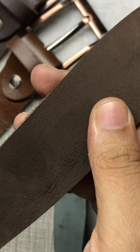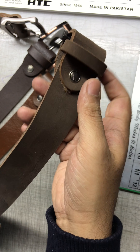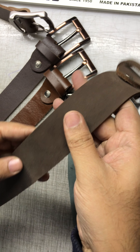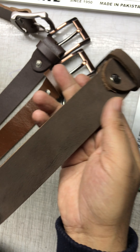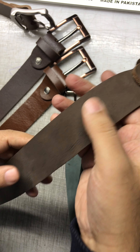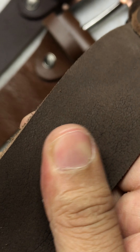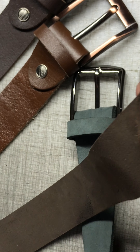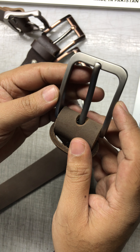If you know about suede, you love it; if you don't, I'll tell you. This leather is not glazed, not shiny — it absorbs the shine, and that's why it gives a luxury or more classy look. If you notice the way it holds the pattern of my touch, that's all about suede. I'll tell you more in a next video.